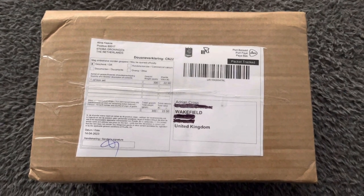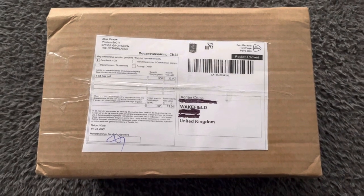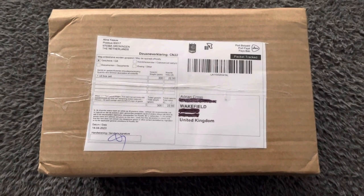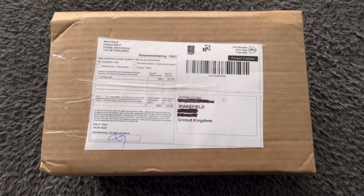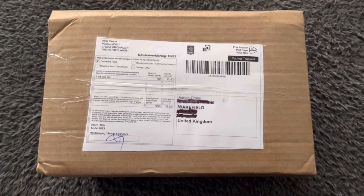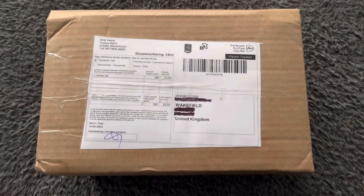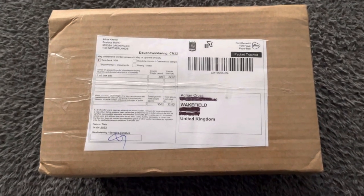Hello everybody, welcome to the channel. I'm Adrian Cross and today I'd like us to take a look at this new box set that's just arrived all the way from the Netherlands — it just got here two hours ago. Before we take a look at it, I'd just like to say thank you to Mystery Train, who told me that this was actually being released. I had no idea, so thanks again Mystery Train.